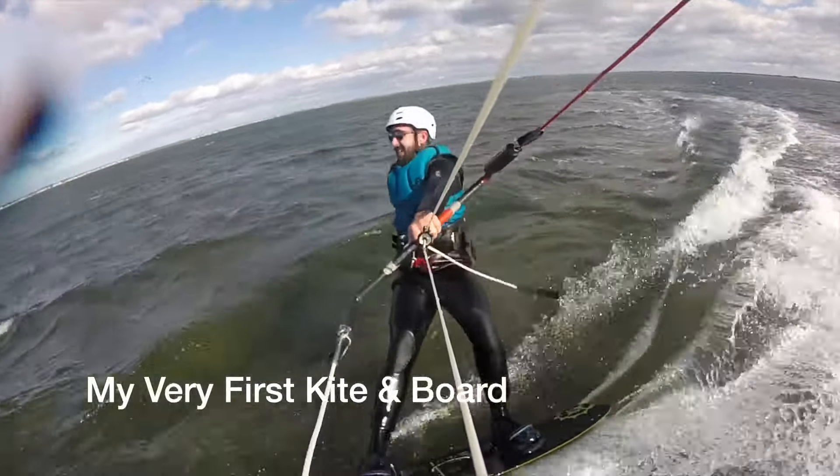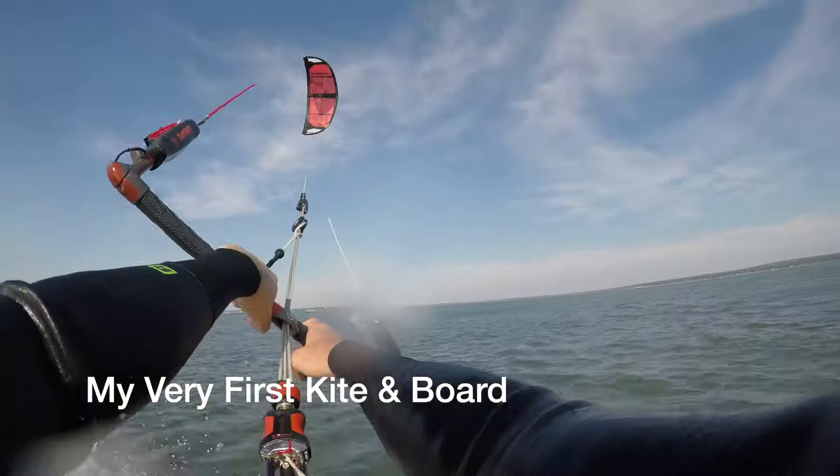I was just on a trip to the Grenadines with a buddy who was learning to kite. After a couple of lessons, his big question was when should I buy my own gear and what gear should I buy? That made me think back to when I was starting out and what a pain and how terrifying it was to buy my first setup.